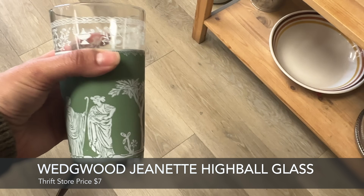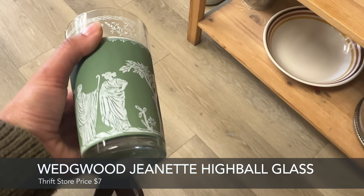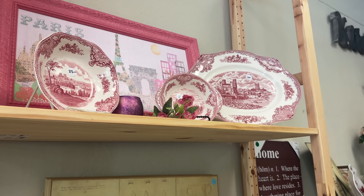At another stop, I saw this vintage single Wedgewood tumbler. I hope someone who wants to expand their collection can find this one.